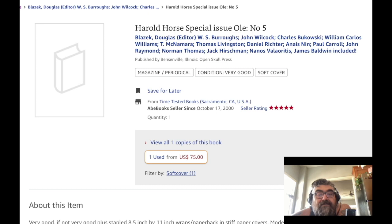This issue has William S. Burroughs, John Wilcock, Charles Bukowski, William Carlos Williams, T. McNamara, Thomas Livingston, Daniel Richer, Anaïs Nin, Paul Carroll, John Raymond, Norman Thomas, and Jack Hirschman.